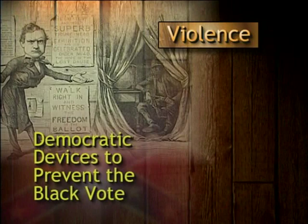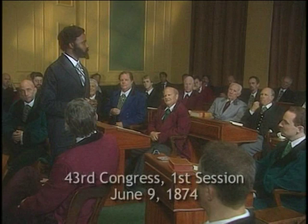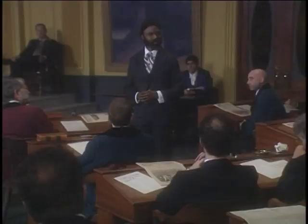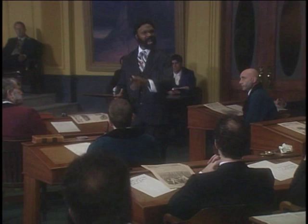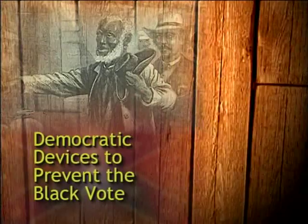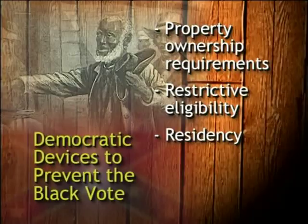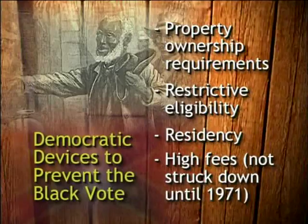The eighth device used by Democrats to disenfranchise black Americans was physical intimidation and violence. Obviously, the Ku Klux Klan was a leader in this form of violent voter intimidation. As confirmed by Representative James T. Rapier of Alabama: "Democrats were hunting me down like the partridge on the mount, night and day with their Ku Klux Klan, simply because I was a Republican and refused to bow at the feet of their bail." The ninth device was the revision of state constitutions to negate many of the rights that had been gained. Other devices included property ownership requirements, restrictive eligibility requirements such as residing in a state two years before voting, or the paying of excessive annual voter registration fees — not struck down by the courts until 1971.